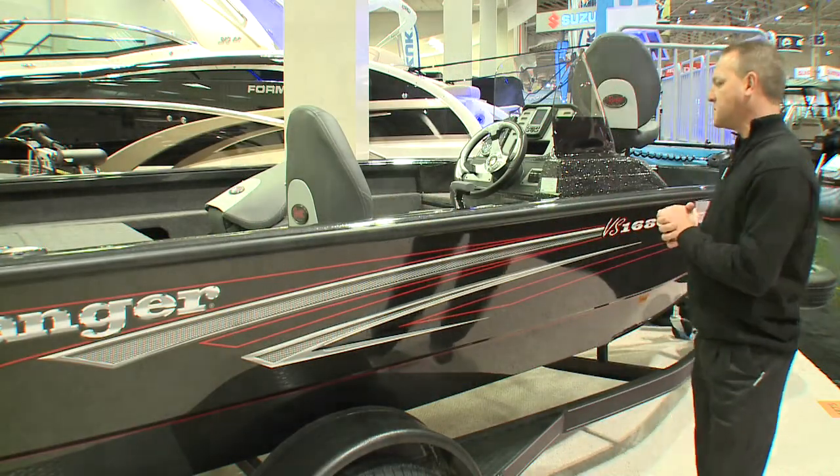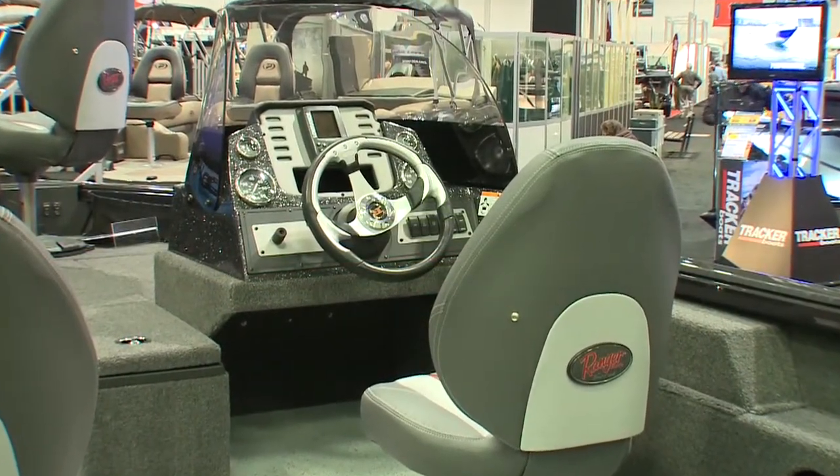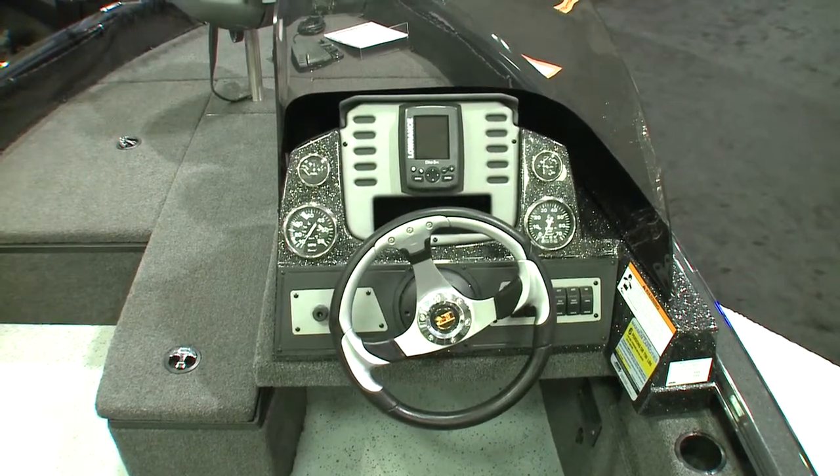We have some really neat features in this boat. As you can see, this is a fiberglass console — not many companies have this. It's very sturdy, very rigid. It's great for when you're running down rough waters; it doesn't flex on you.